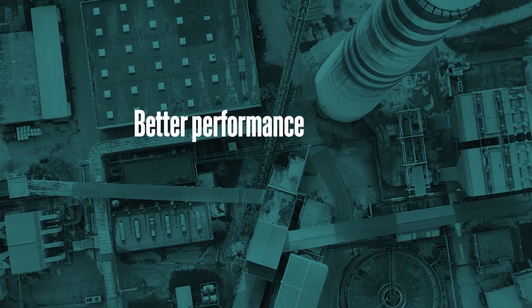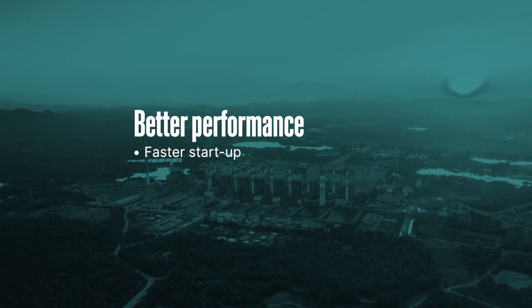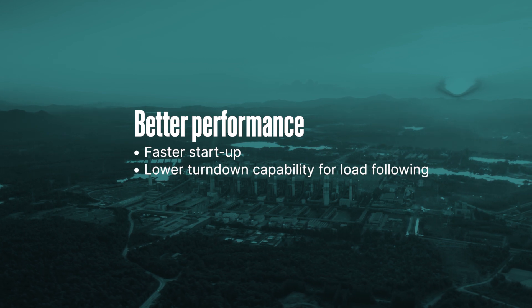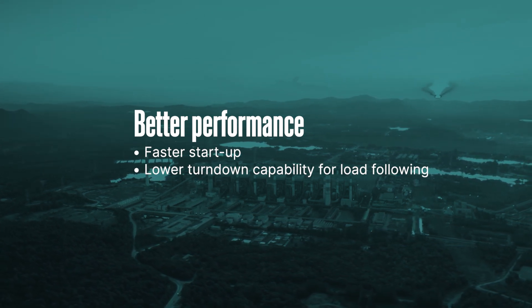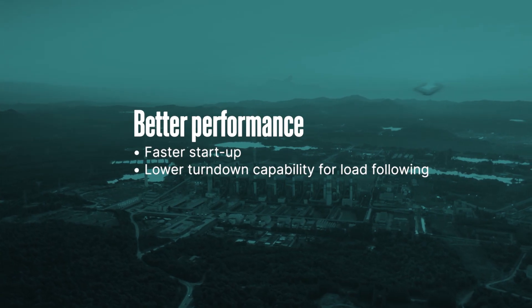There are also operational benefits. Faster startup times help meet energy market demands. Lower turndown can also be achieved for better load following for cyclic units. In addition, there is a significant reduction in water usage.